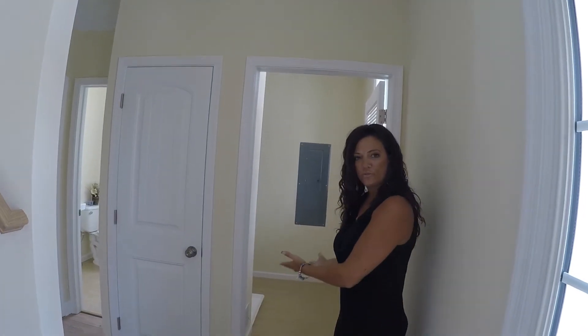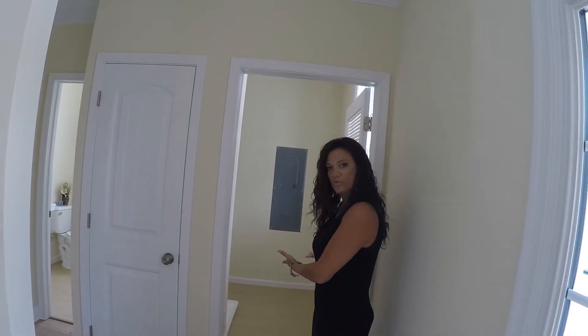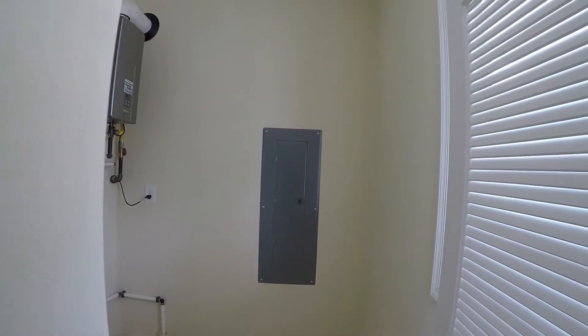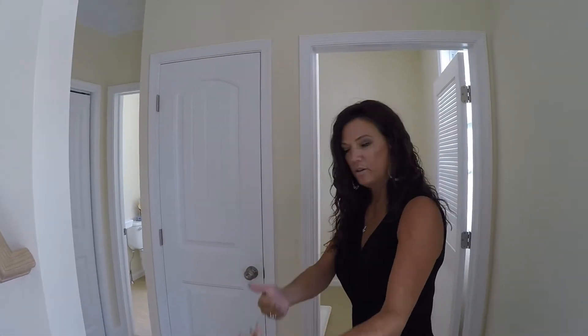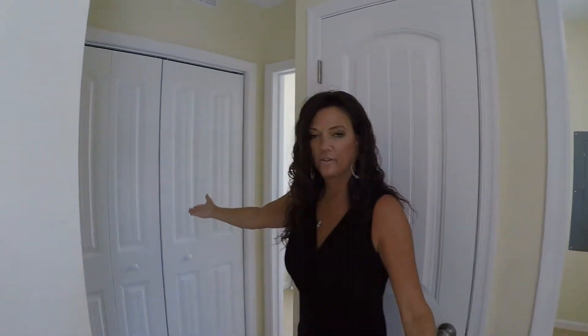Right here on the first floor, we have your washer and dryer so that you do not have to go upstairs if you don't have to, because you have your master right over here. And then over here, we have a hall closet for your jackets and so forth. And then we have another half bath right in here.